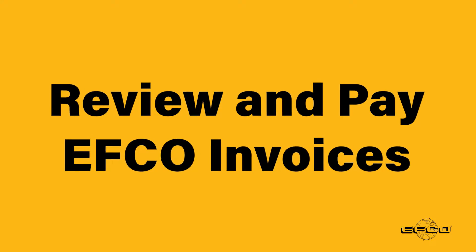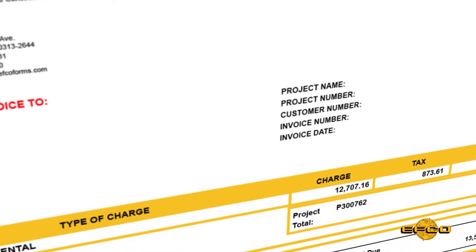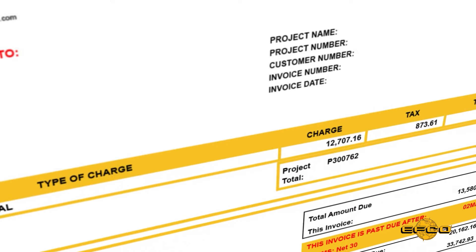Review and pay EFCO invoices. Review EFCO's monthly invoices and easily and safely pay via credit card or EFT.